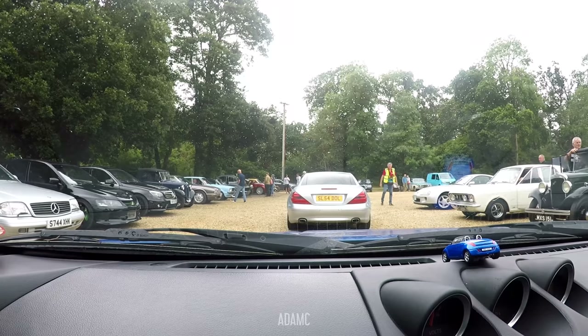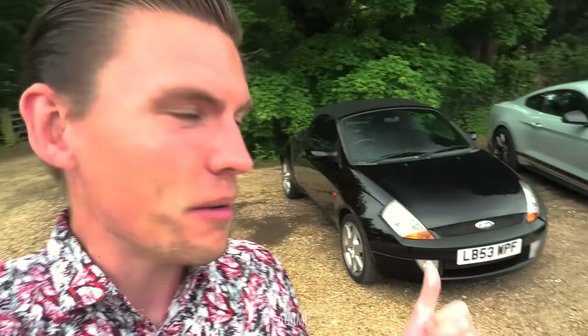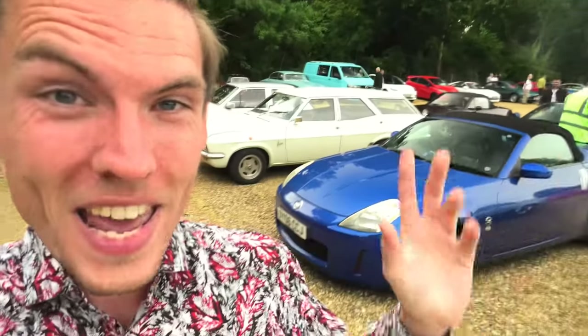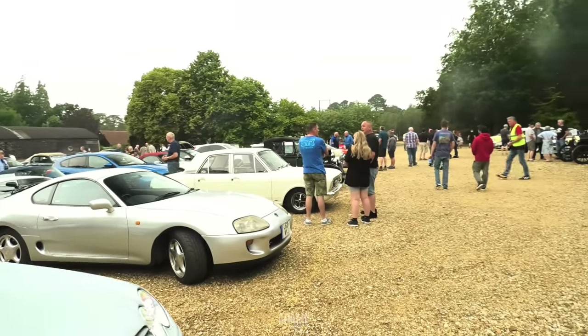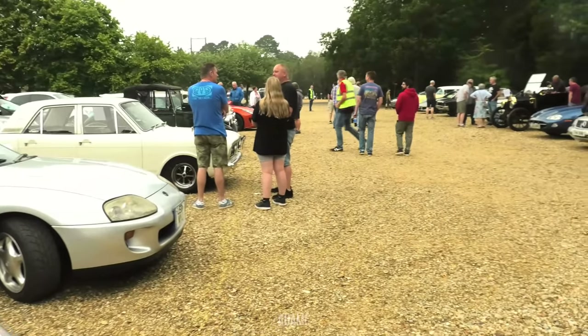So this is called the Pride and Joy meet, but I'm not in my pride nor am I in my joy. So here I am parked up, and before we look around, I think we're going to wait for a few more arrivals and see what there is yet to come.